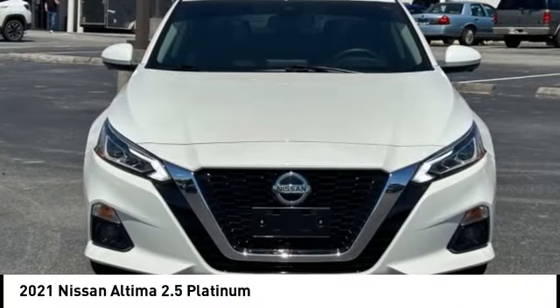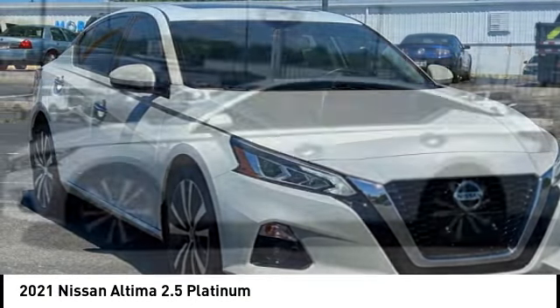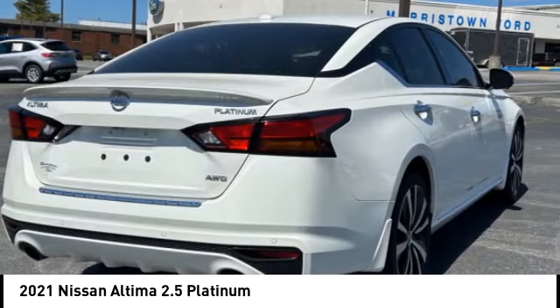We are pleased to show you the 2021 Altima. The Nissan Altima offers advanced features to make life easier, including push-button ignition, which comes standard.